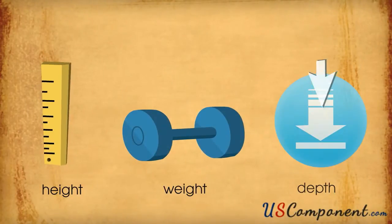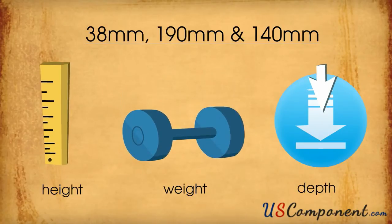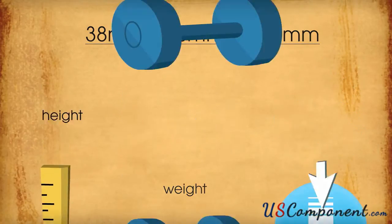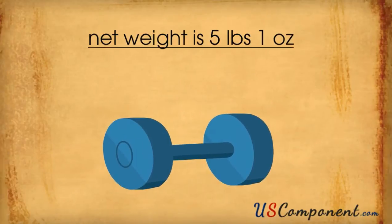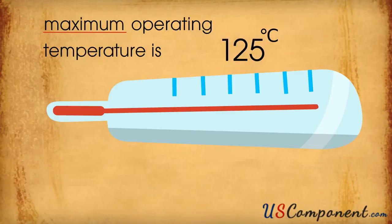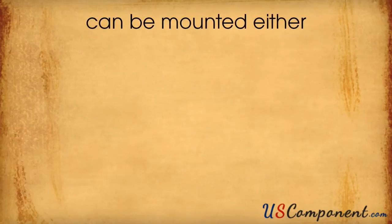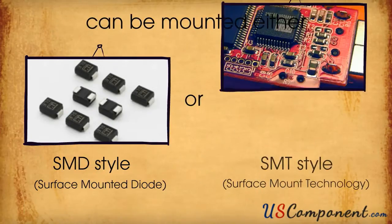Its height, weight and depth are 38mm, 190mm and 140mm respectively, and its net weight is 5 pounds 1 ounce. This module's maximum operating temperature is 125 degrees Celsius and its minimum operating temperature is negative 40 degrees Celsius. It can be mounted either in SMD or SMT style.